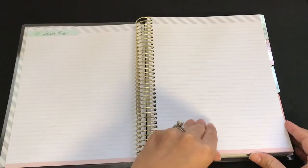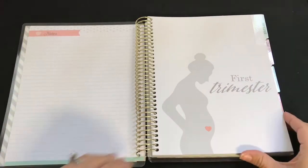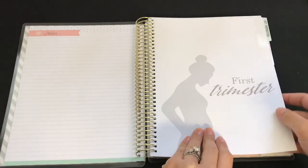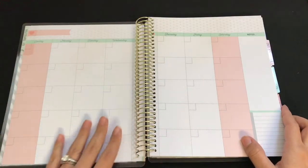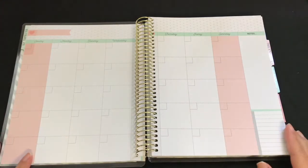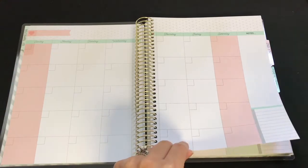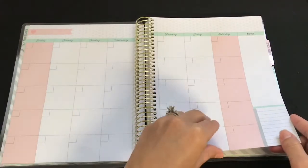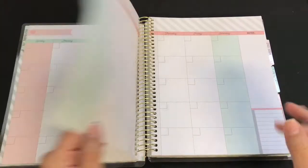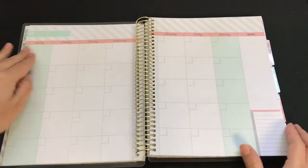It says 'Birth Plan' and gives you about three pages for that. The first trimester divider looks like this, and then it gives you monthly views. It's not dated, so you can start whenever you get pregnant. It gives you pages two through four, and the colors change from mint blue to pink.